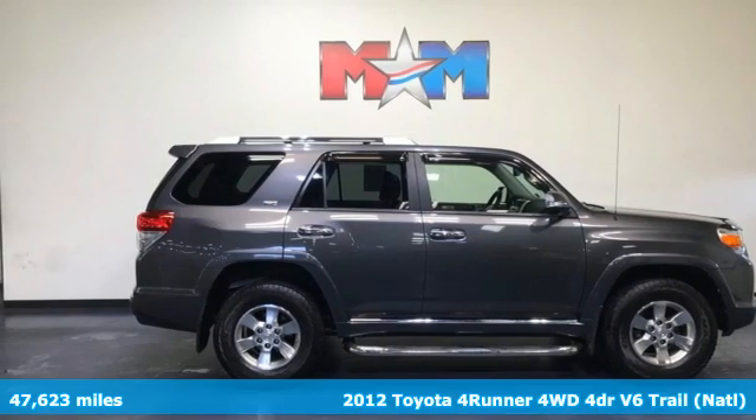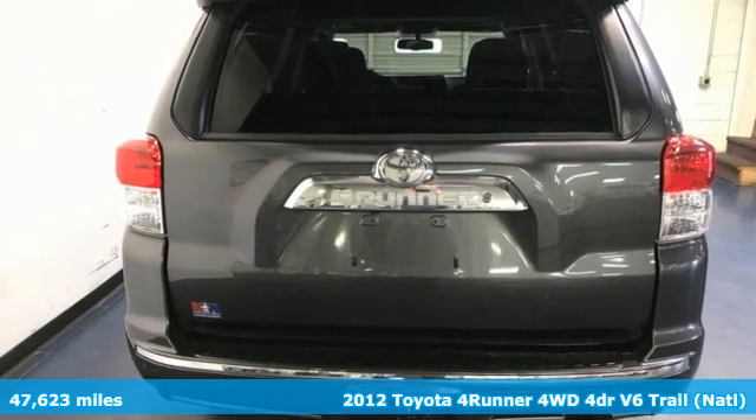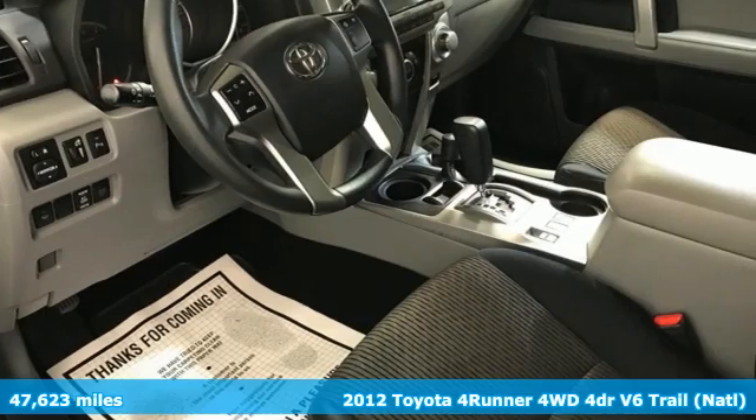Here's a 2012 Toyota 4Runner. The wildest adventures aren't on a map — they're in this rugged 4Runner. Jump in and head for the trails.